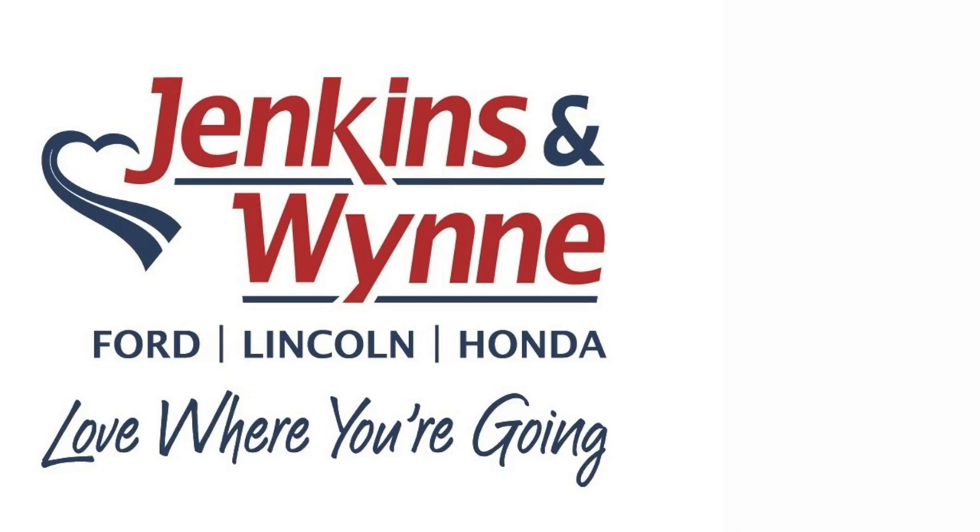Hey everybody, thanks for watching. I hope you enjoyed. If you're interested, stop on by anytime or shop online at Jenkinsonwind.com. Be sure to like our video and subscribe to our channel. Bye!